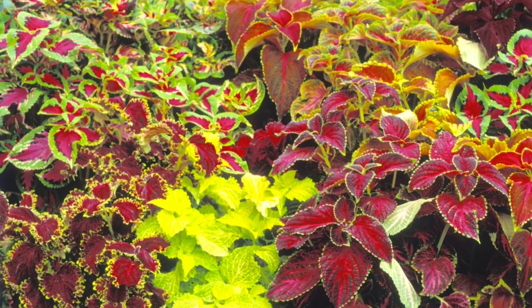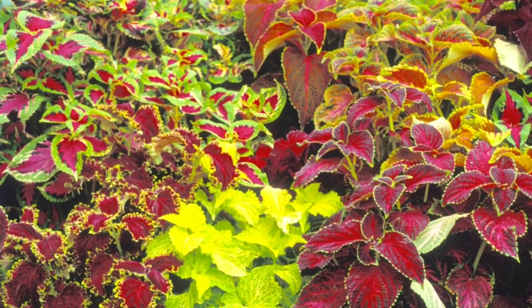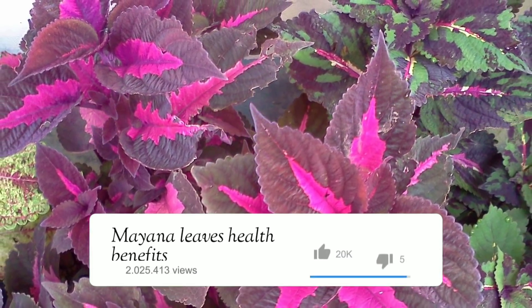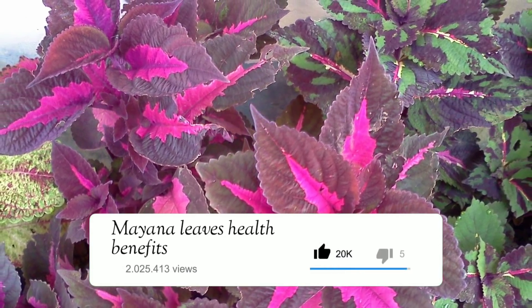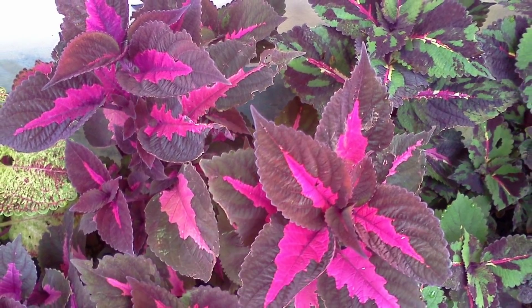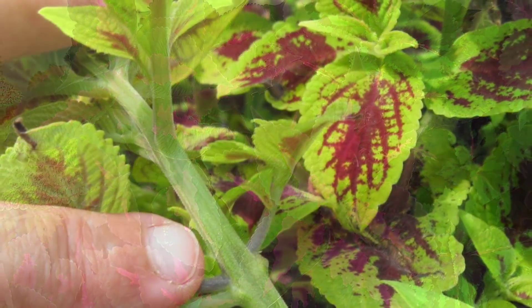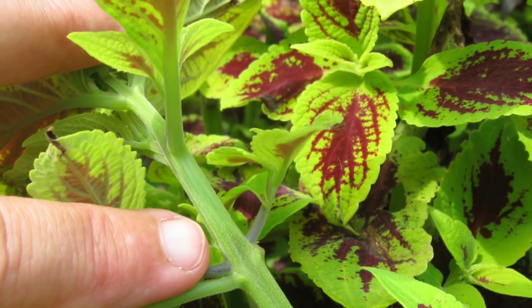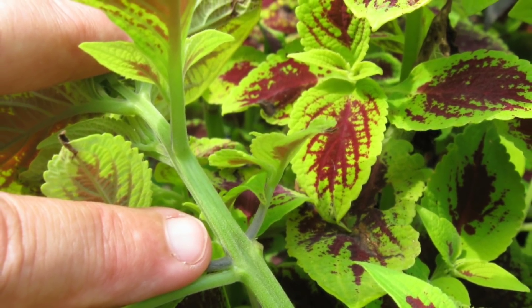Mayana leaves are heart-shaped with beautiful curves at the edges, brightly colored with variations according to variety. The flower stalk protrudes from the tip of the trunk. The plant height can reach 30 to 150 centimeters, with stems that are easily broken. It has creeping stems and a square-shaped cross-section.